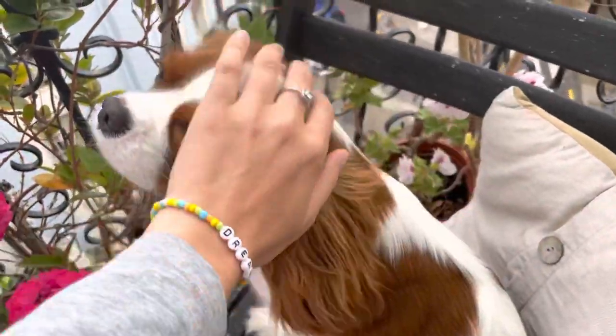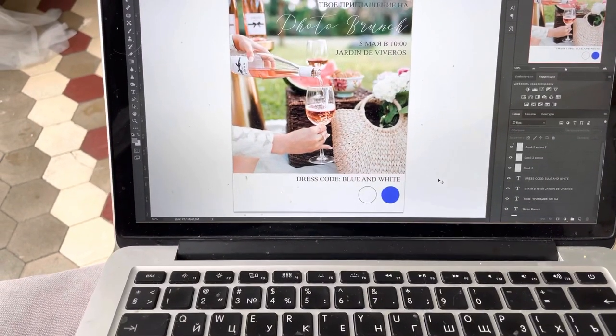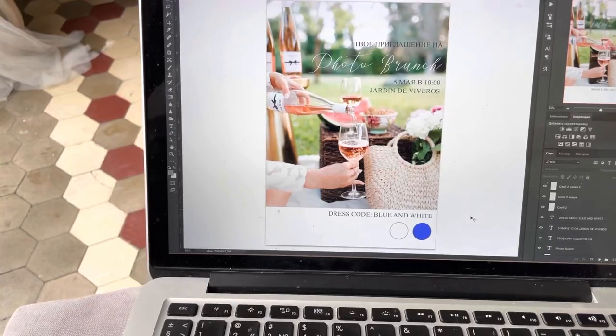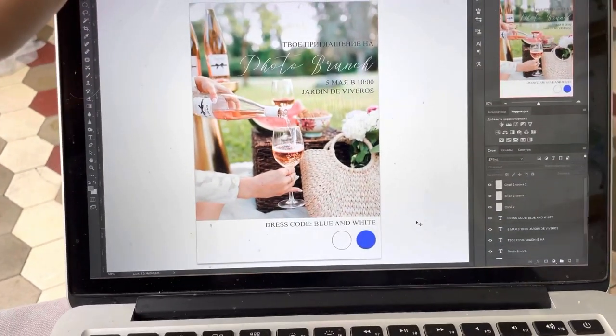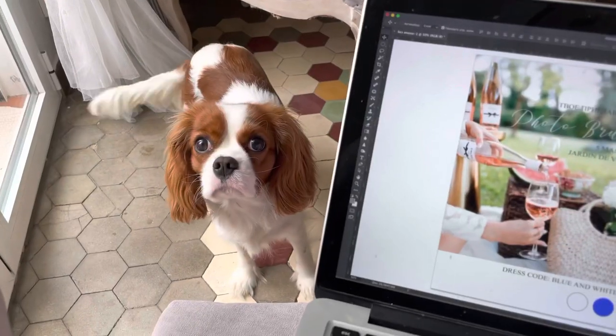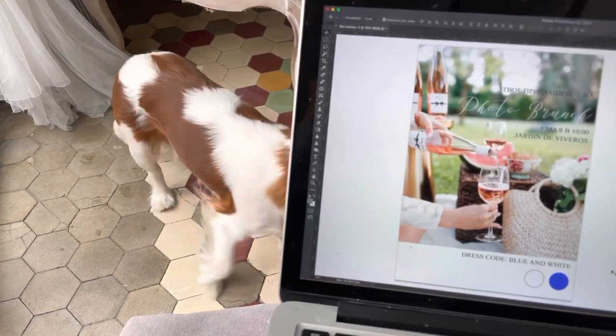It's so sure! This week I'm organizing a little event for the girls — a photo brunch in a park — and right now I have to make an invitation and send it to the girls. My little helper is always here. She's just watching out the window and feeling happy she's staying home.